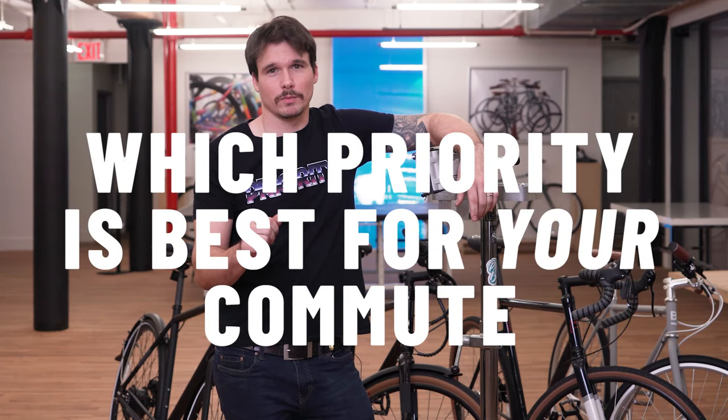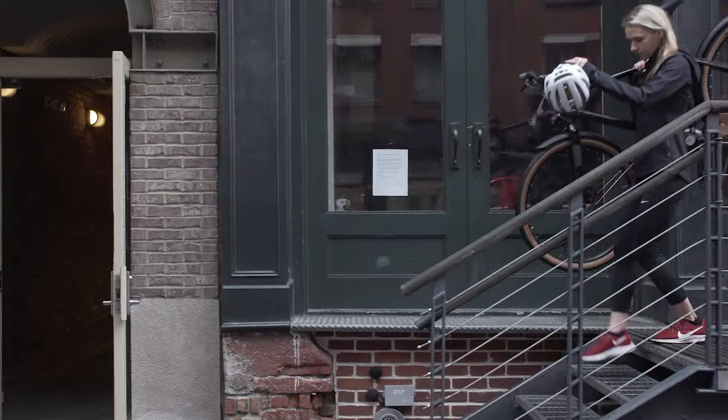Hey, it's Eddie, and I'm going to help you figure out which Priority bike is the best for your commute. So when you're figuring out what bike is best for you, think about your commute.